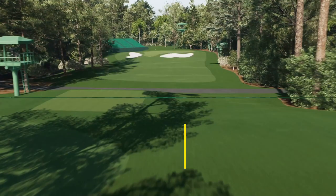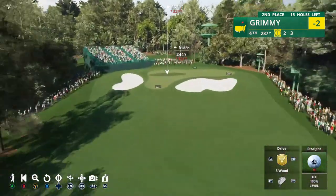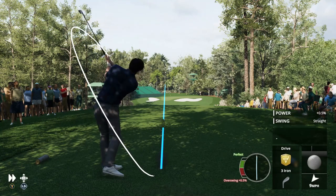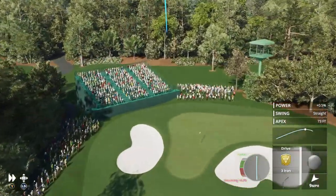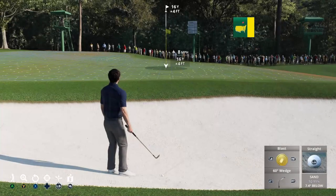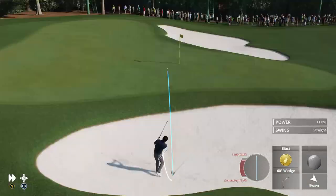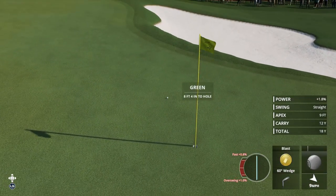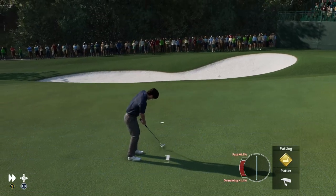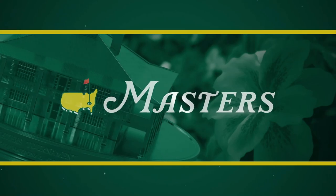Next up, the stout par-3 fourth here at Augusta National, measuring 240 yards - this will be the biggest challenge for us at this point. We use the iron but the wind takes it to the bunker. It's awkward being up a slant and never easy to control these shots. Looking to do the recovery like we have all our career. Not a gimme but we'll take it - the putt creeps in for par. There we go, two under after four.